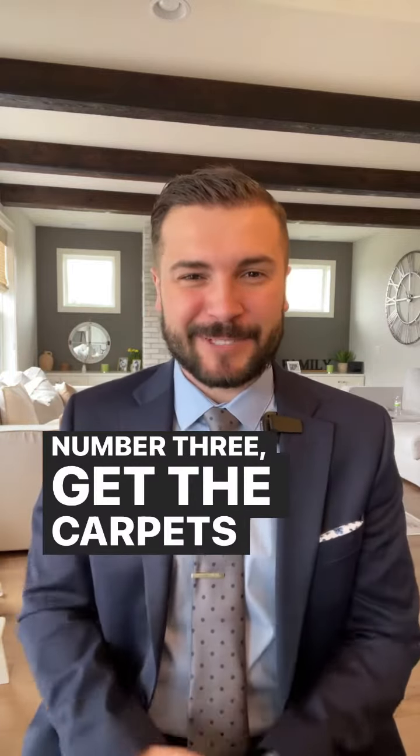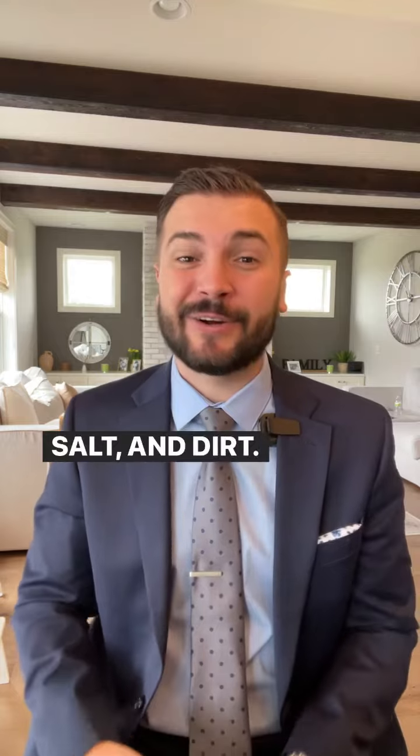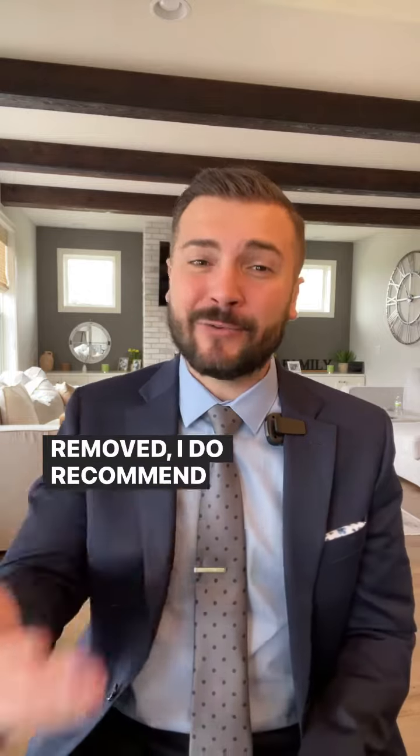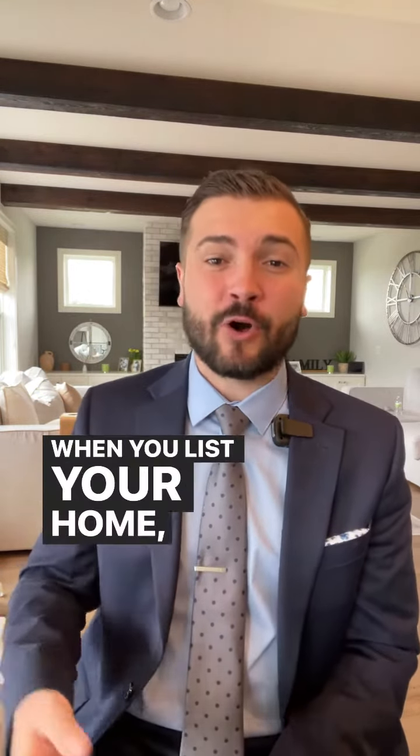Number three: get the carpets professionally cleaned. During the winter months, you're bringing in a lot of gravel, salt, and dirt — it's time to get those floors cleaned. If the carpet is very old with lots of stains that can't be removed, I do recommend getting new carpet if the budget allows for it. When you list your home, you want it to feel fresh and look very clean.